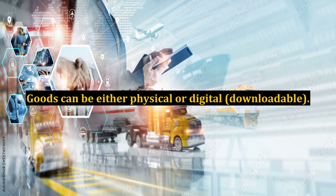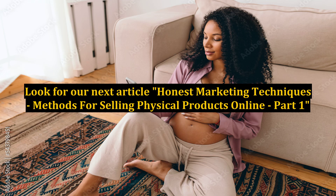As we move to the next article in this series, we will begin to explore the various methods of selling physical products online. Look for our next article: Honest Marketing Techniques – Methods for Selling Physical Products Online, Part 1.